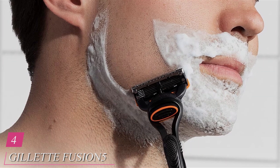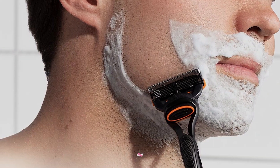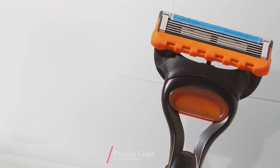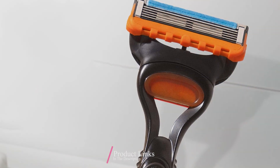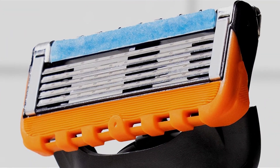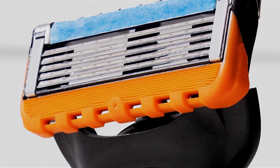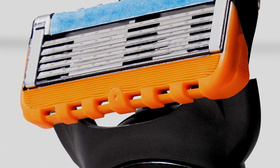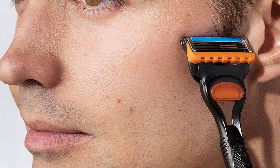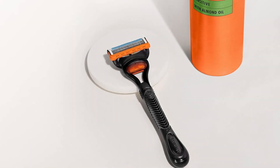Number 4: Gillette Fusion 5 Razor for Men, the pinnacle of shaving excellence. Crafted with precision and innovation, this razor boasts a sleek and ergonomic design that fits comfortably in your hand, ensuring optimal control and maneuverability during each shave. The Fusion 5 features five ultra-sharp blades, engineered to deliver an incredibly close and comfortable shave, effortlessly capturing and cutting through even the toughest beard hair. The Lubra Strip glides smoothly over your skin providing lubrication for a seamless shaving experience, while the precision trimmer tackles hard-to-reach areas with accuracy.